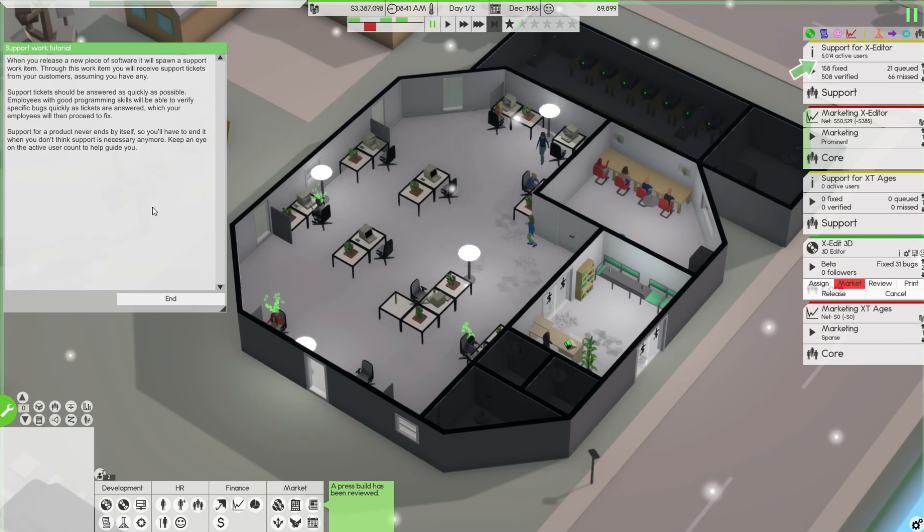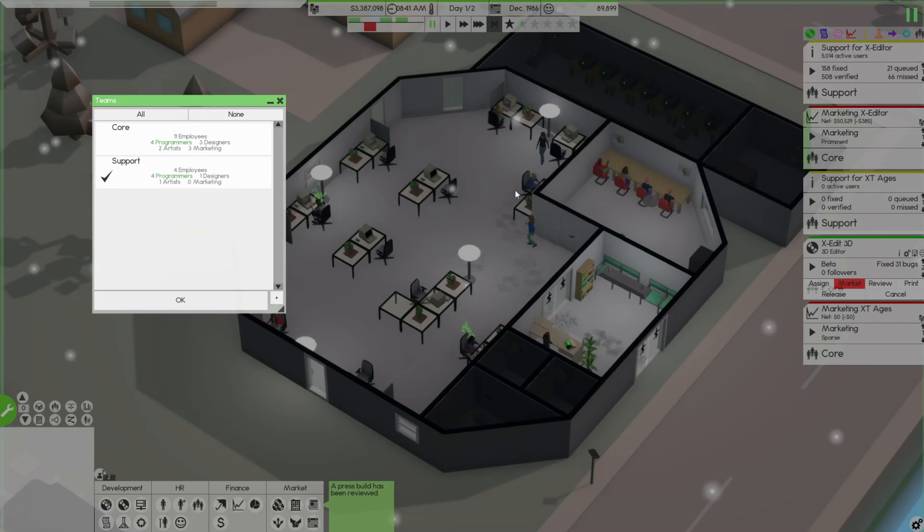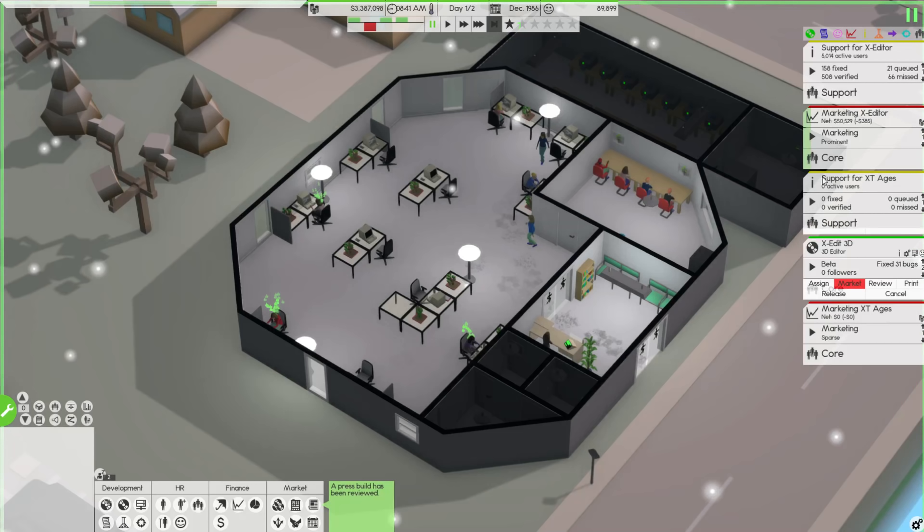When you release new software it will spawn a support work item. Through this work item you'll see support tickets from customers, assuming you have any. Support tickets should be answered as quickly as possible. Employees with good programming skills will be able to verify specific bugs quickly. Support for a product never ends by itself, so you have to end it when you don't think it's needed anymore. We still want to support this.